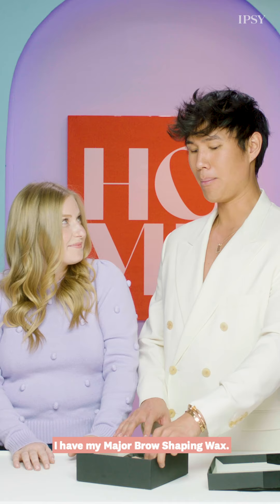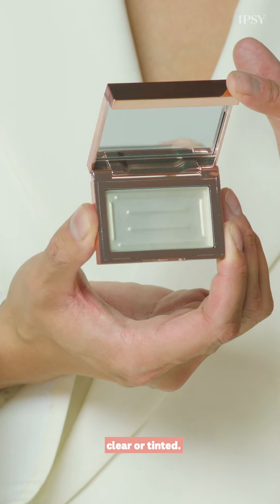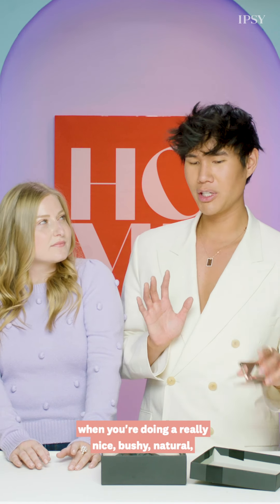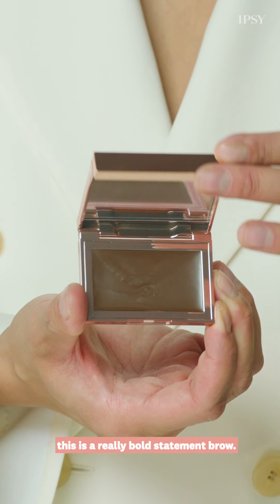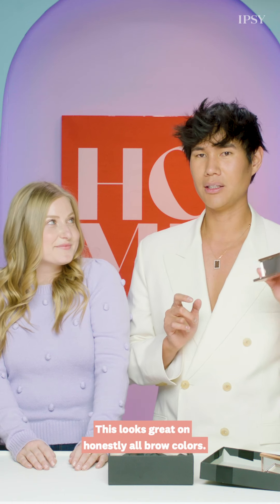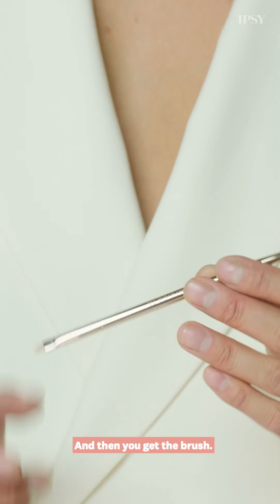I have my Major Brow Shaping Wax. There are two shades that you might get — clear or tinted. I personally love clear when you're going for a really nice bushy, natural look. If you want tinted, this is like a really bold statement brow. It's not too dark, so don't be scared. This looks great on honestly all brow colors, and then you get the brush.